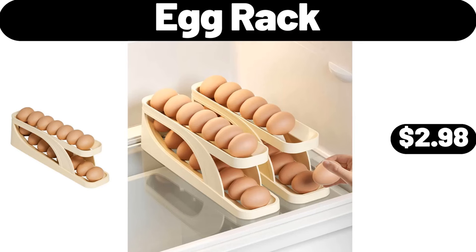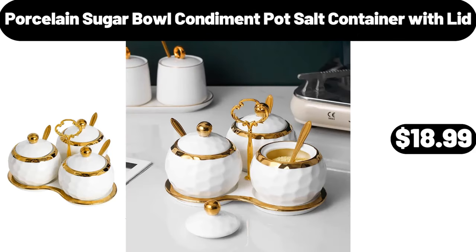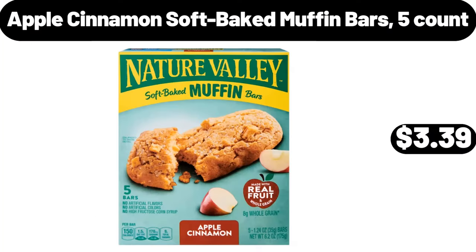Egg Rack, $2.98. Four Cube Storage Organizer, $16.99. Porcelain Sugar Bowl Condiment Pot Salt Container with Lid, $18.99. Enclosed Pizza Oven Maker, $32.99. Mini Vacuum Cleaner, $12.99.